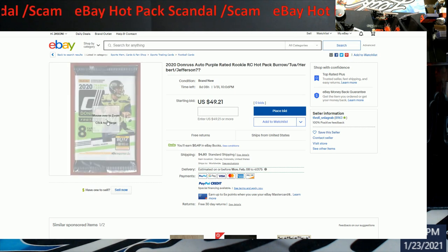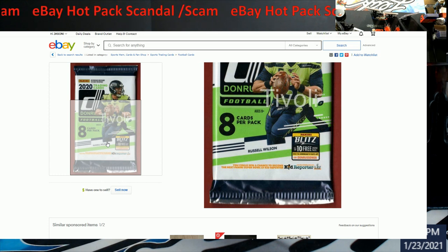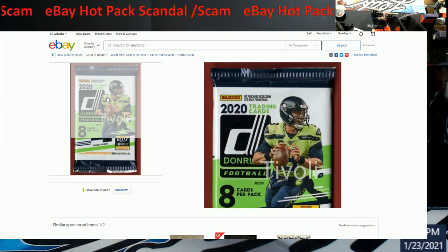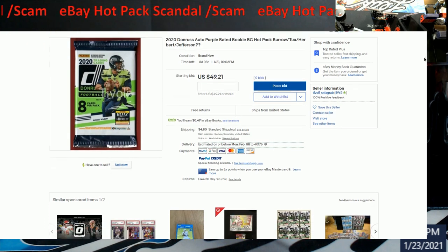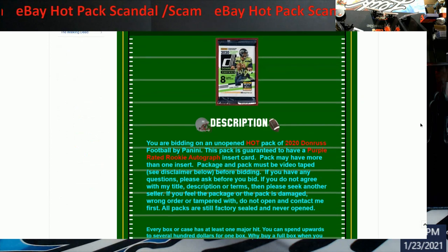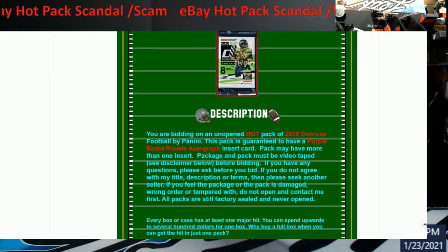What you always want to do — I'm looking at this and I don't think that's the proper bottom to the pack. I don't remember 2020 Donruss having silver on the bottom. If you get something like this and want to take your chances, look for key signs: double crimping on the bottoms, and does this pack look like one you've purchased before? You can tell when stuff's been resealed — it'll pull easier sometimes, or harder, because they've gotten really smart and creative with what they do. This person says you're guaranteed a purple rated rookie, 100% feedback, almost 9,000 remarks.